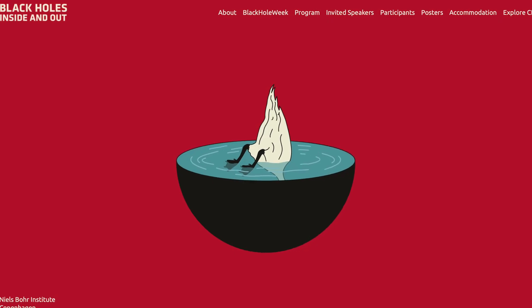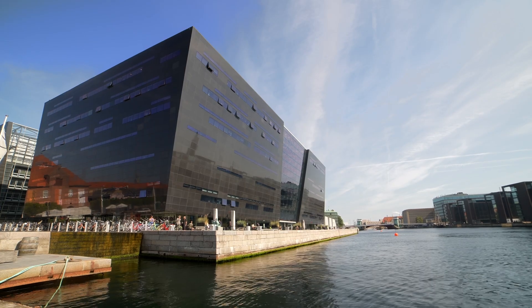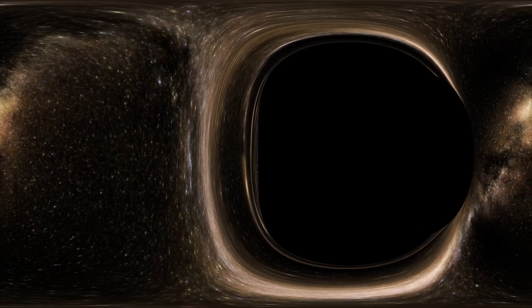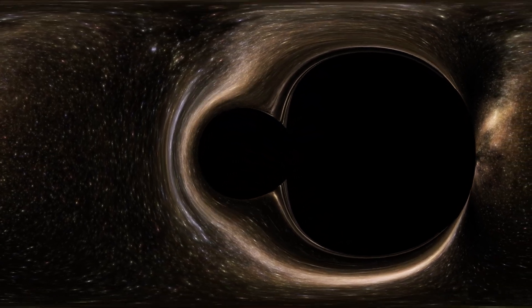This film was shot at the Black Hole's Inside and Out conference in Copenhagen. We have several upcoming films with many more experts who reveal the cutting edge in black hole research. Stay subscribed and find the link to our black hole playlist in the description below.